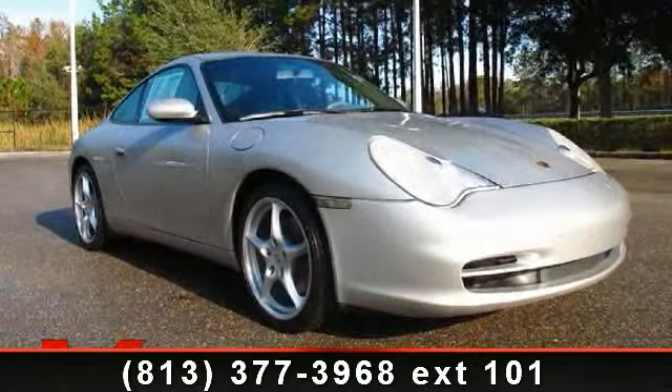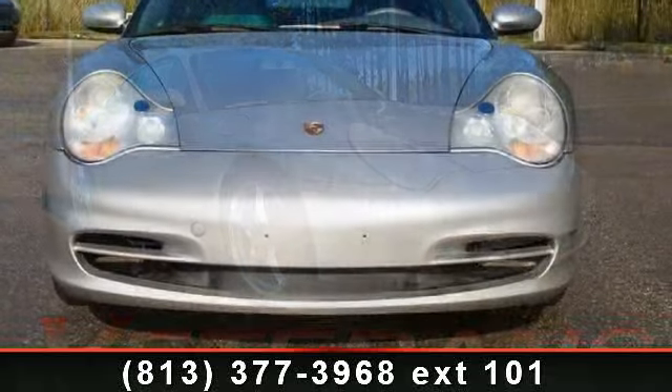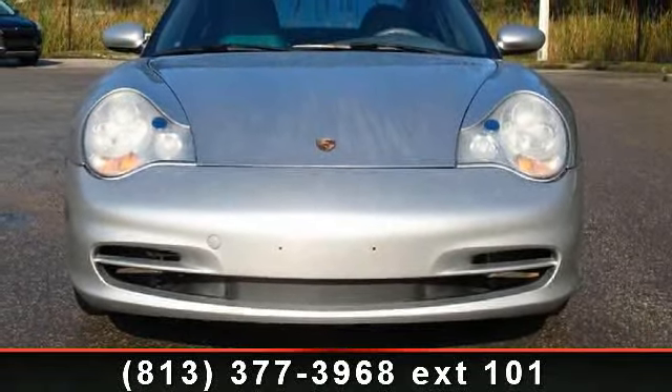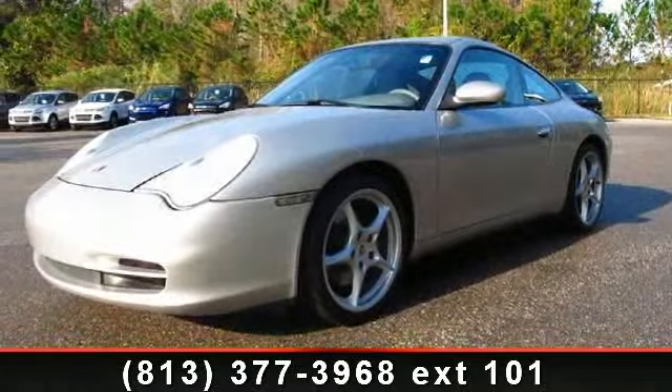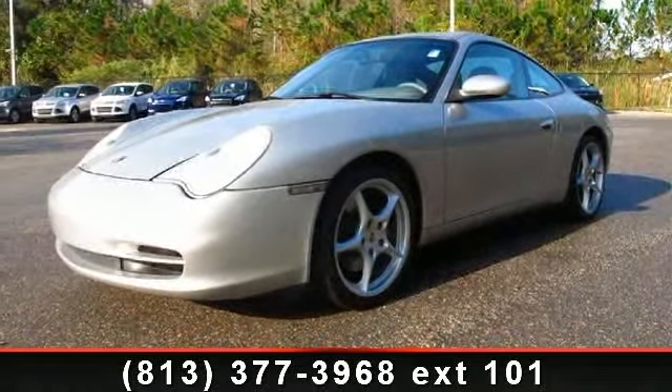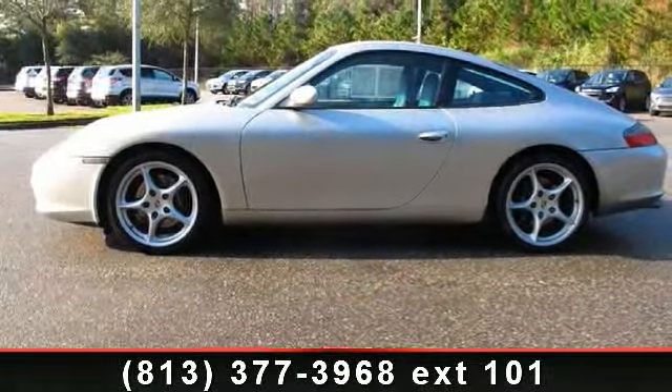Arrive in style with this 2002 Porsche 911 Carrera. If you are looking for an automobile with great features, look no further. This vehicle's top features include cruise control, keyless entry, passenger illuminated visor mirror, front side airbag, power windows.